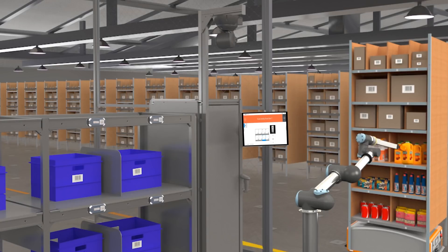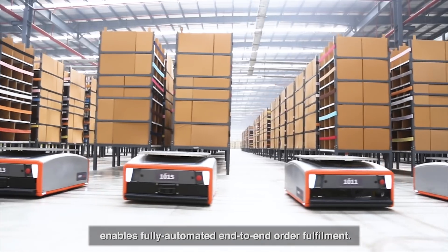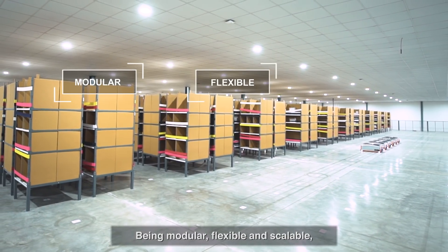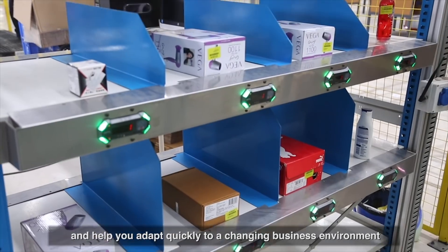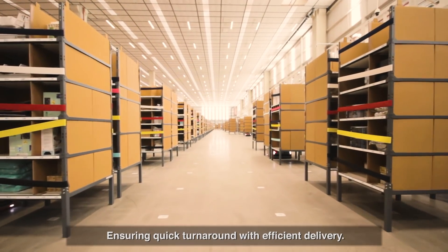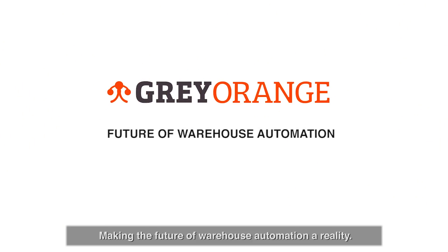The extended Butler goods-to-person portfolio enables fully automated end-to-end order fulfillment. Being modular, flexible, and scalable, the Gray Orange Butler system can be customized to your business needs and help you adapt quickly to a changing business environment, ensuring quick turnaround with efficient delivery — making the future of warehouse automation a reality.